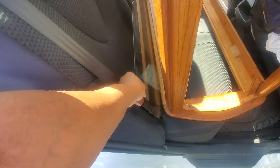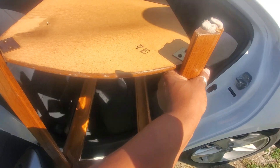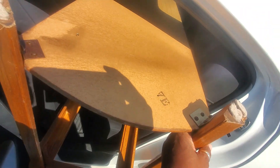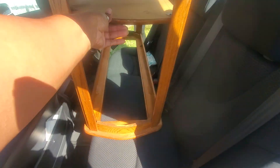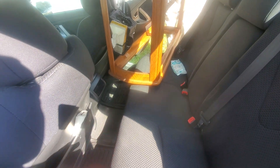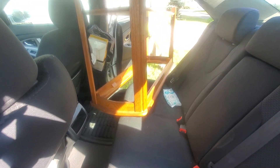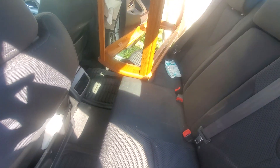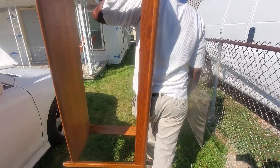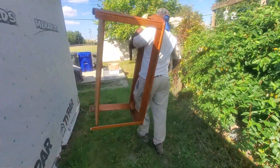I'm gonna take this glass out first so it won't get broken. Get it out — the weight's not as bad. Push it that way, push it through — watch that trash can in the way. He got it out. He's six foot and some change, so you can see how tall this thing is.